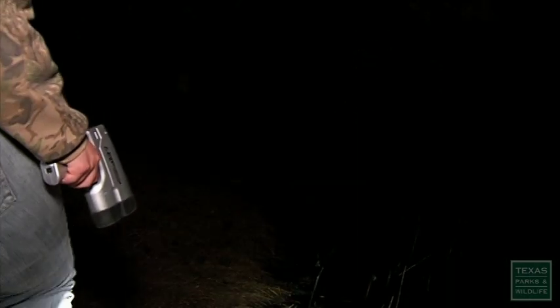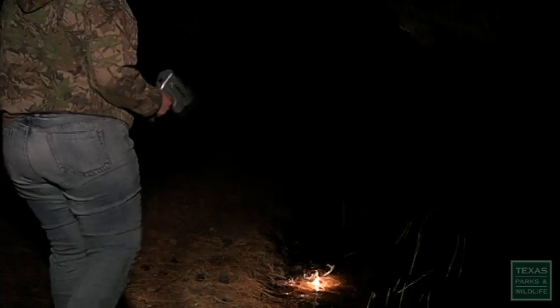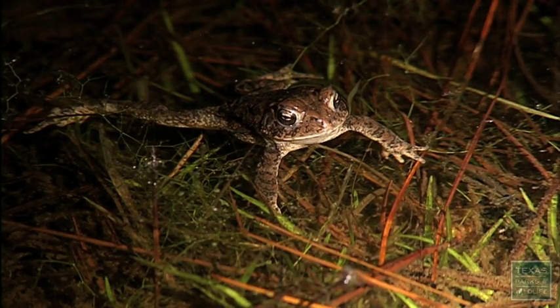It's getting towards the end of the breeding season for the Houston toad. Here's a male right here. And there is finally some activity. It sounds like there's a couple more down this way.